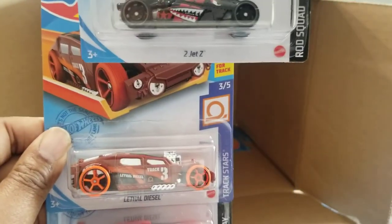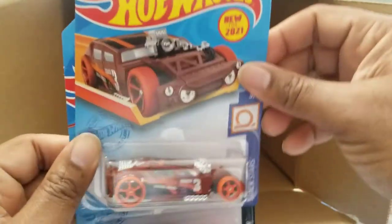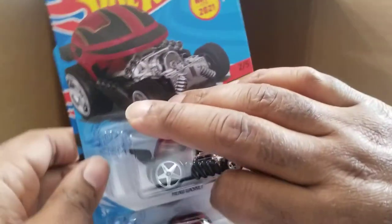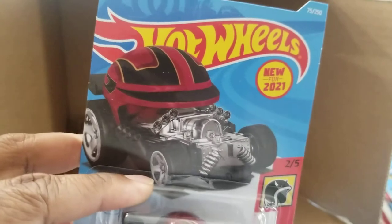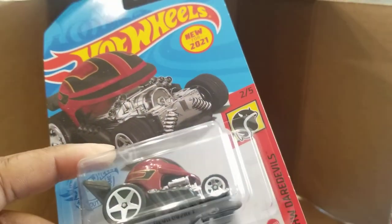Another Jet Z. Lethal Diesel. BMW M3. Both of these Head Gaskets right next to each other — packed in together. These are new for 2021, part of the HW Daredevils series.